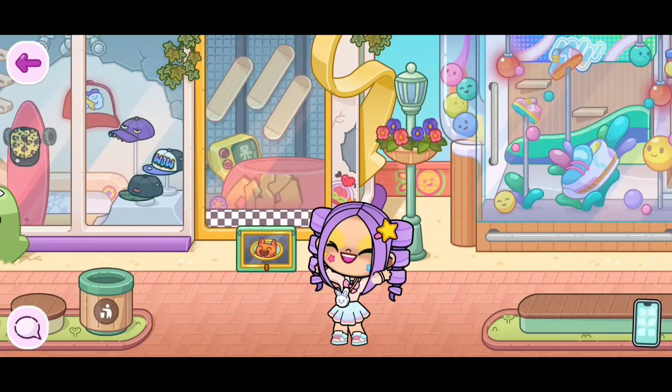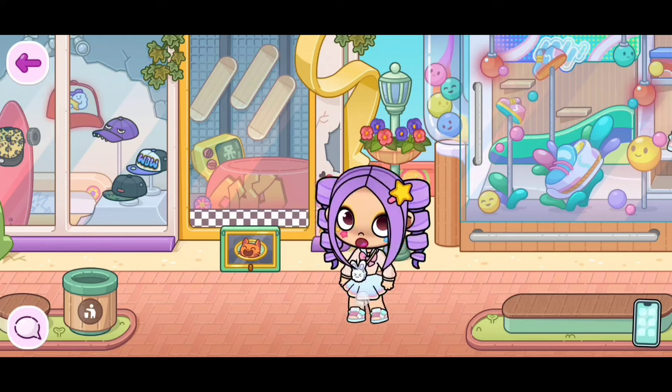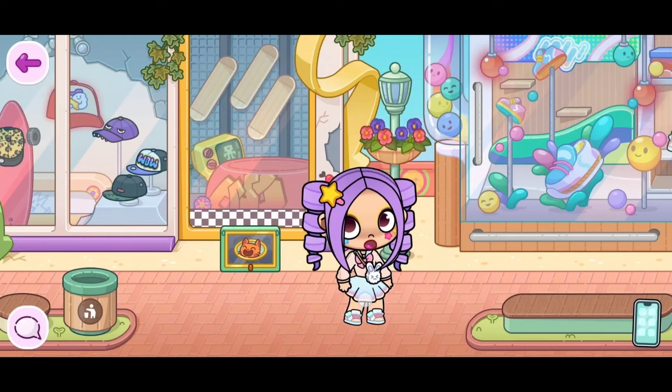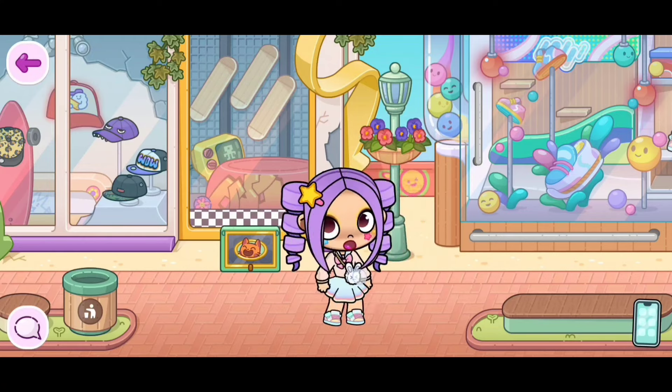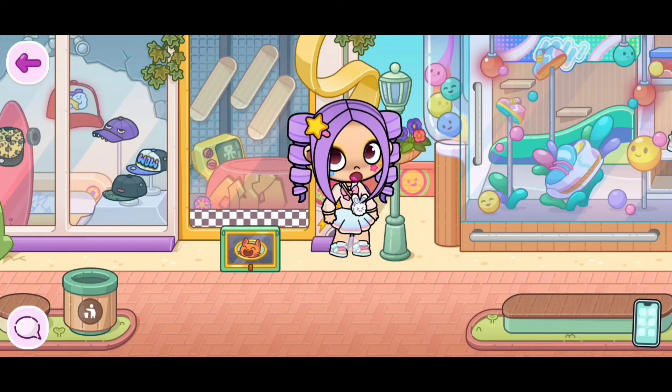Hey everyone! Avatar World has just revealed to us how the inside of the airport is going to look! In today's video, I'm going to be showing you guys. Before we start, please make sure to like and subscribe. Let's go!